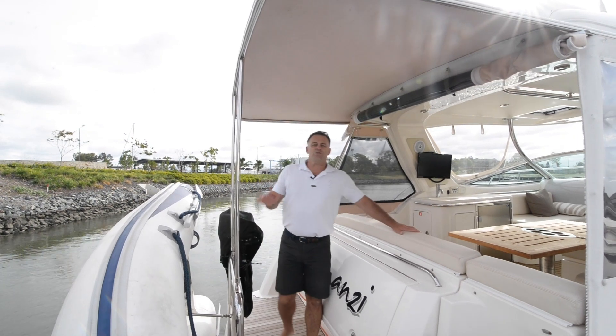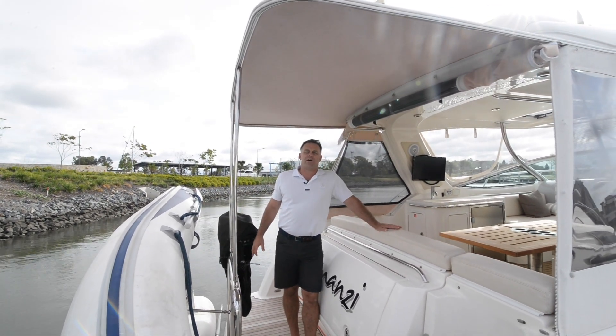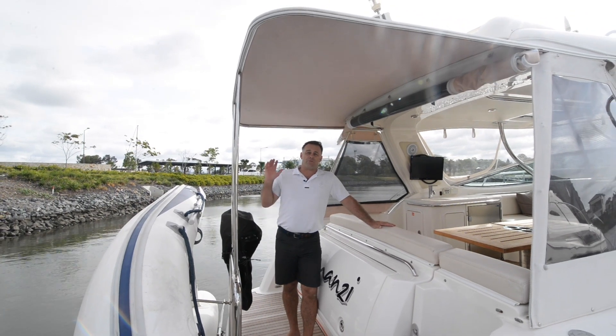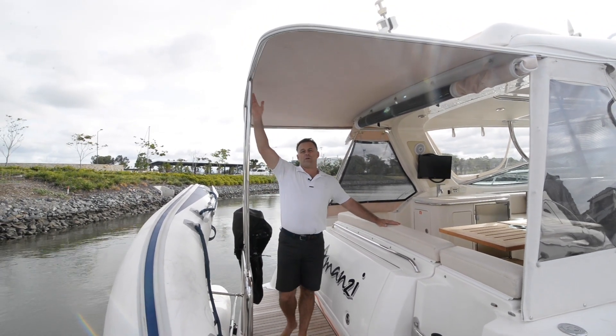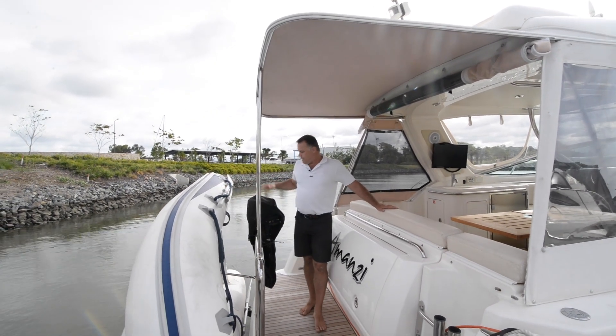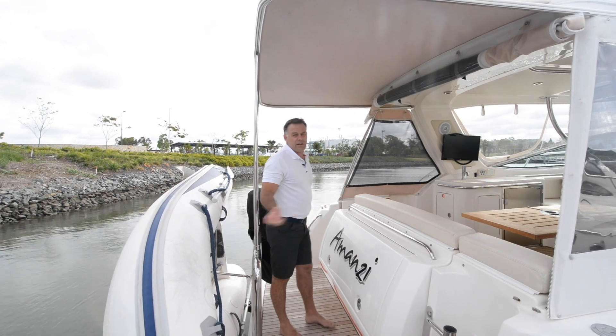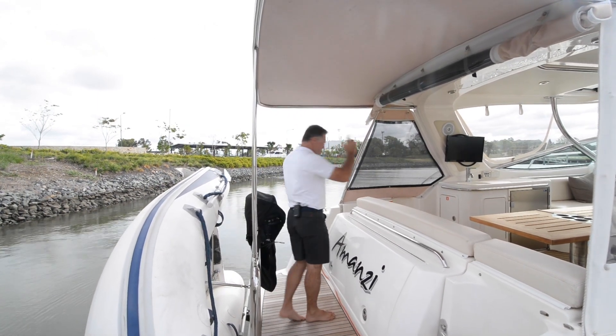I'm Troy Hughes and I'm on board a 2006 Riviera M360 sports cruiser. Let's take a look at what makes this a great boat. Large rear awning right out to the back of the swim platform, hard bottom tender outboard on a bracket pretty much completes that package. Now let's take a look inside this hardtop sports cruiser.